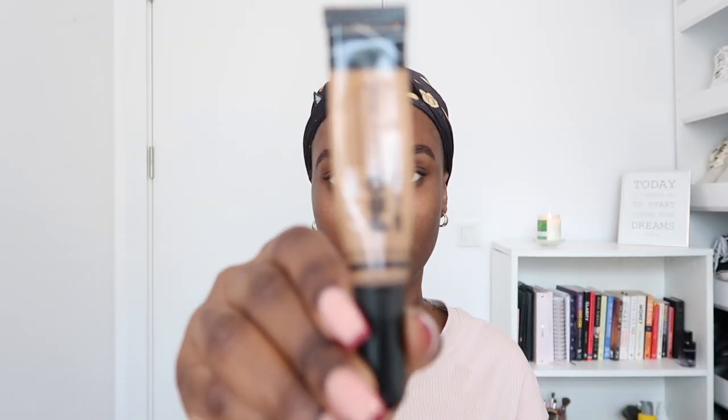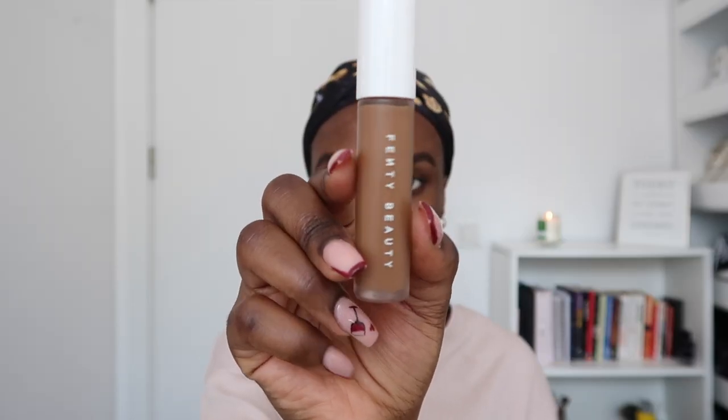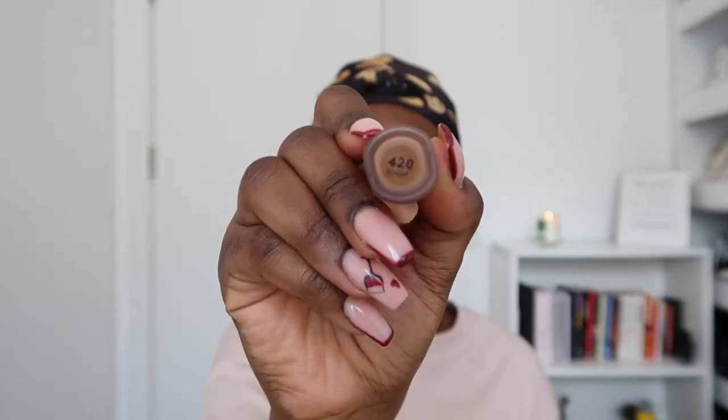Now I'm done drawing my brows. I'm going to start with my concealer. The concealer I'm going to use on my brow is the LA Girl Pro Concealer in the color 'Fun.' I'm going to use it underneath my brows, and then the Fenty Beauty Pro Filter Concealer in the color 420. I'll use an angled brush for this.